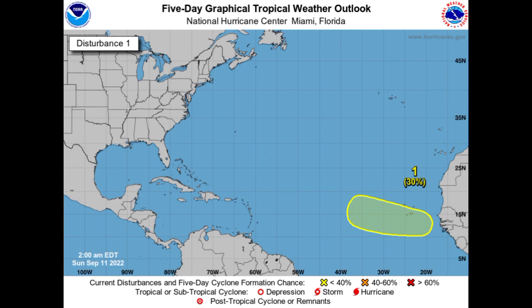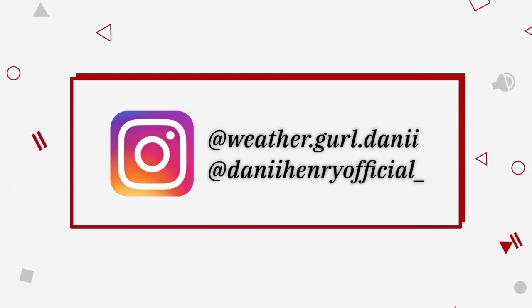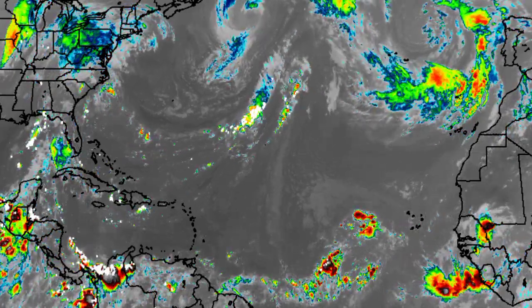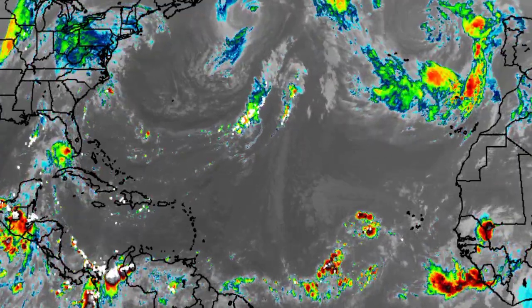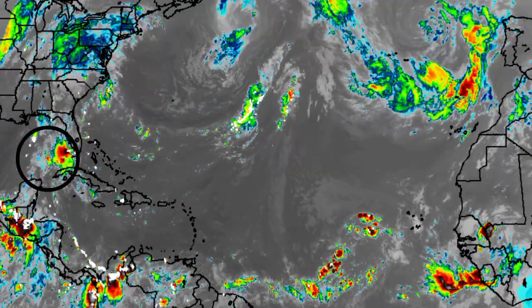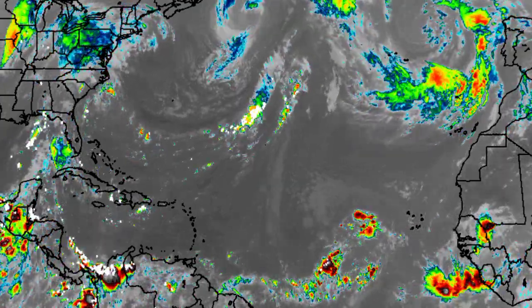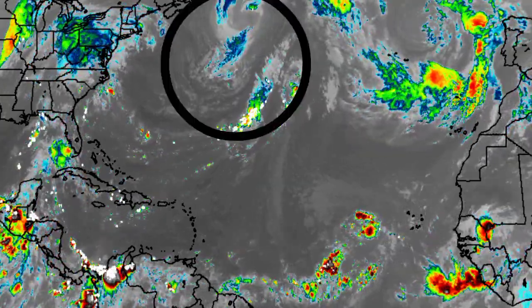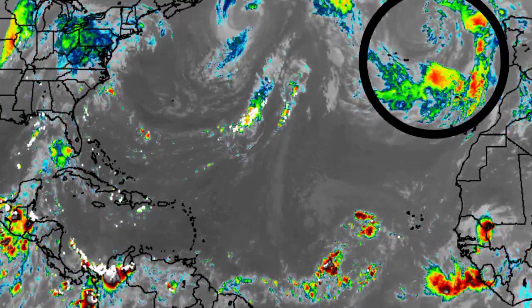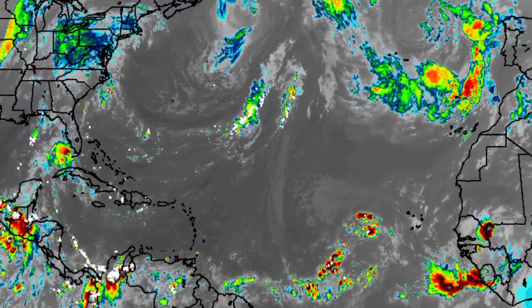Let's start out with the current sunlight view of the Atlantic basin. We're seeing some spots of showers and thunderstorms noted across sections of the eastern Gulf of Mexico, also in the main development region and just off the coast of Africa. To the north, we have the remnants of Earl as well as the remnants of Danielle, with quite a bit of strong thunderstorm activity noted within that area.